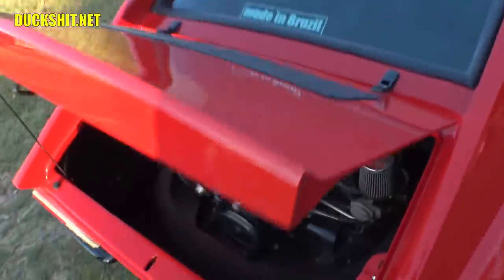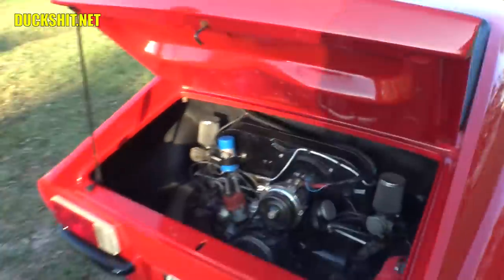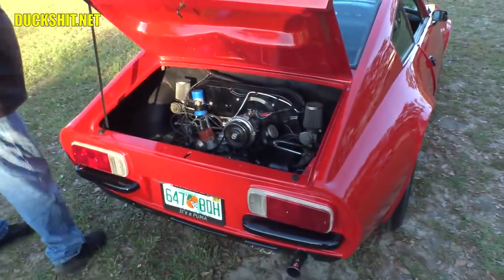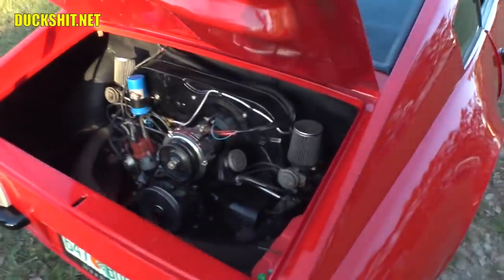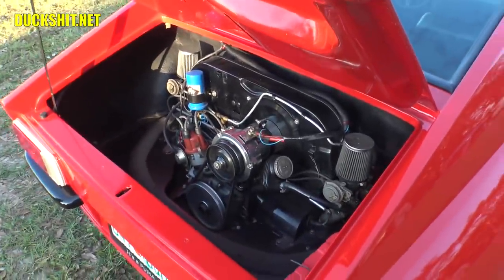How does the air get in? Through the louvers on the deck lid. It comes in from under there. It has an oil cooler — safe and cool. Fantastic.